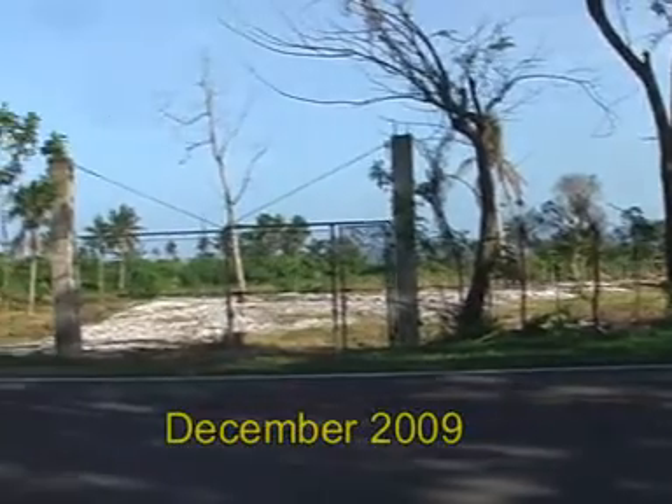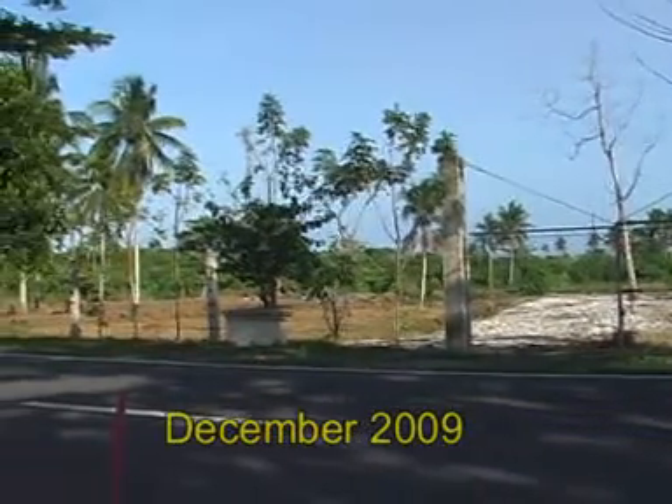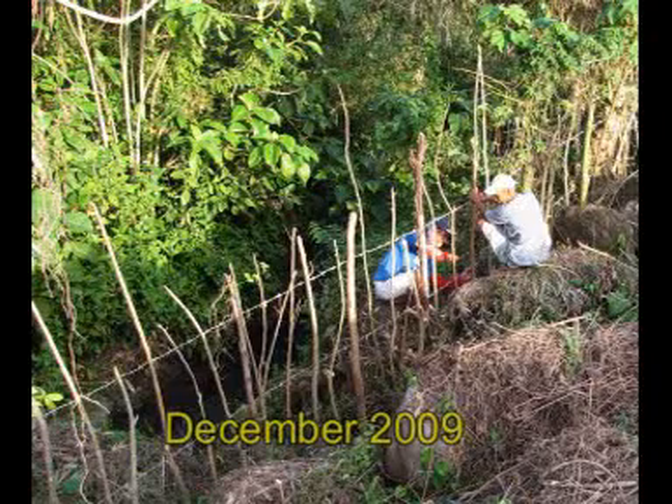To get started in August 2008, a proper fencing was a must. We opted for a combination of concrete posts and living fences made from fast-growing tree cuttings, which are also serving as windbreaks and a source of animal fodder.